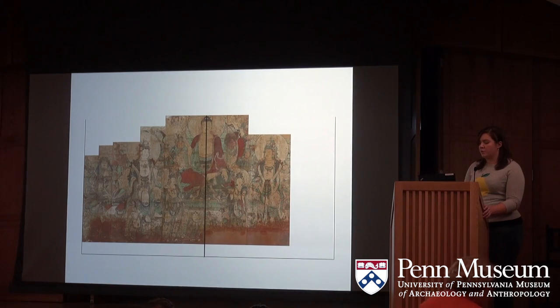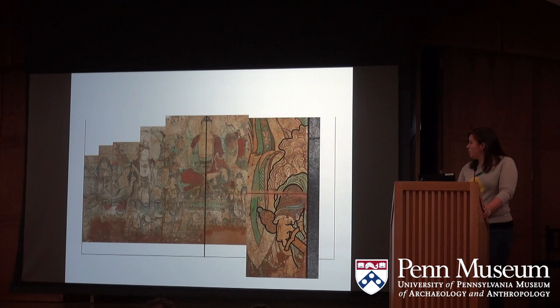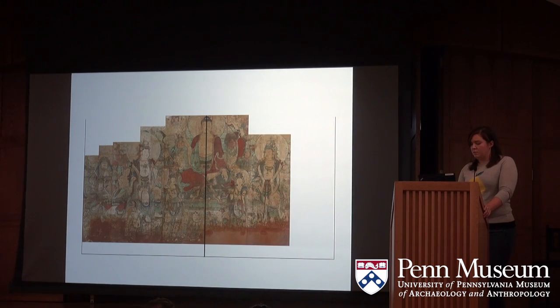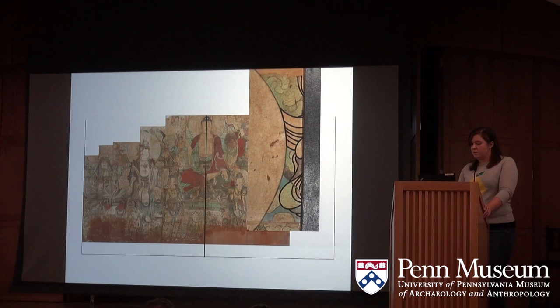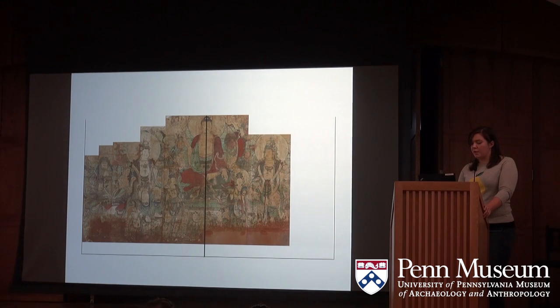An initial condition observation is that neither mural is complete. In C.688, the theme is the Medicine Buddha and the Twelve Divine Generals. There are a few drawings indicating figures cut off on the right side. Considering the lack of symmetry and the number of generals visible, there are probably another four figures missing. We figure that the complete mural would likely be about 34.5 to 35 feet wide, whereas the portion we currently have is just shy of 29 feet.